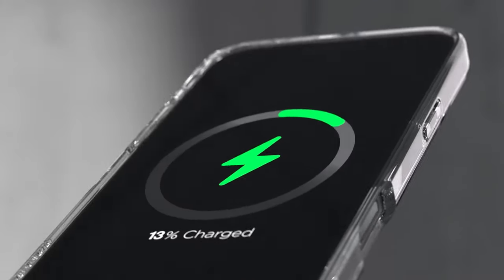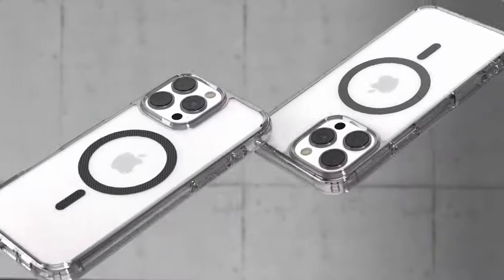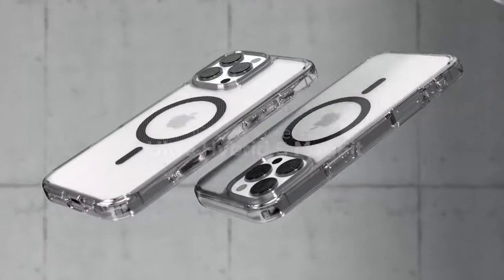So guys, this was the video about the best iPhone 16 Pro cases. All the links are given in the description. Do check them out. Thank you.